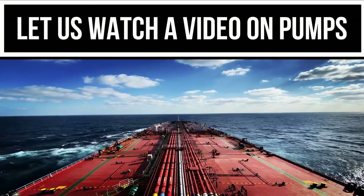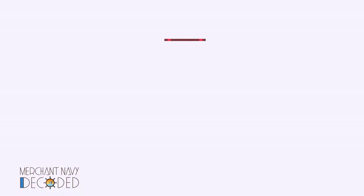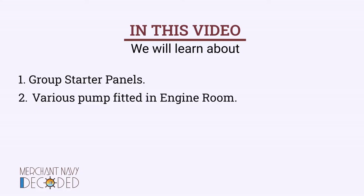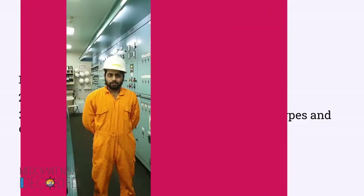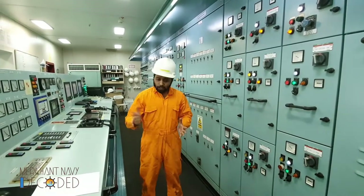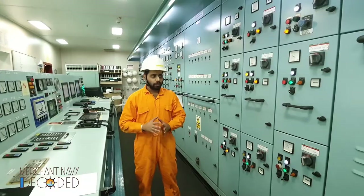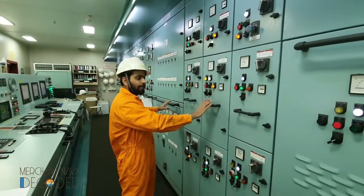Now let us watch a video on pumps from the pump series in the visionary package. In this video, we will learn about group starter panels and various pumps fitted in the engine room. We will also learn in detail about their uses, types, and capacities while taking an engine room round. Most pumps located in the engine room have group starter panels inside the engine control room.